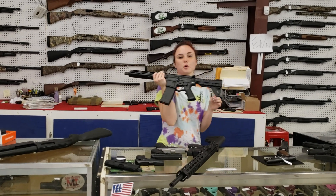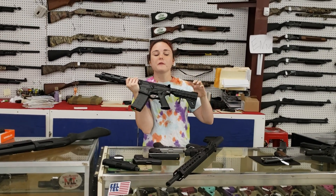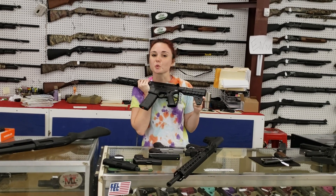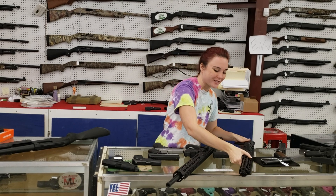American Tactical Omni Pistols — we've got 5.56 and 300 Blackout in stock with the blades. They're $360 plus tax.